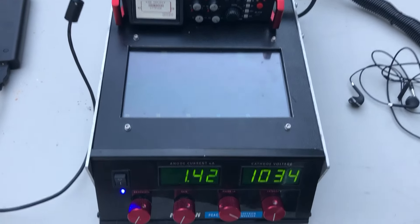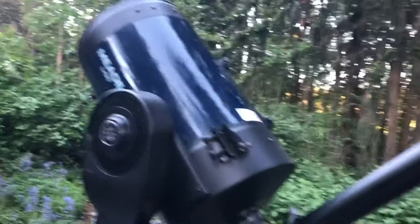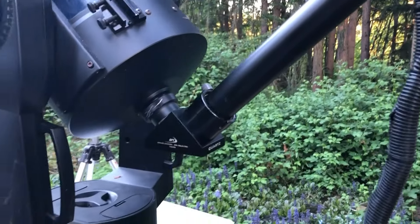This is my high-gain electron photomultiplier system that I designed to work with a photomultiplier tube attached to my telescope. The telescope was aimed at the aurora borealis, and the light of that aurora borealis was super amplified and converted into sound.